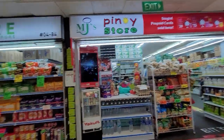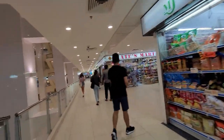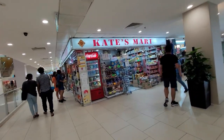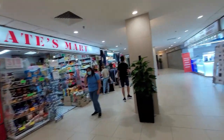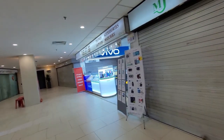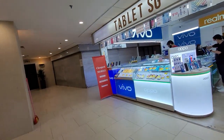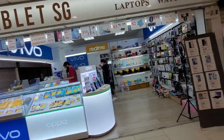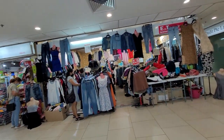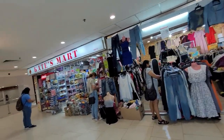Ito din po ay grocery store. Pinoy stores nandito po. Ito po ay phone at laptop accessories. Pwede pala dito huligan — nagkukulon niyo pong gamit na huligan. Ito po ay mga ukay-ukay. Parang may ukay-ukay dito.